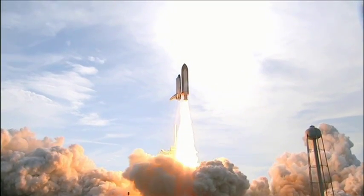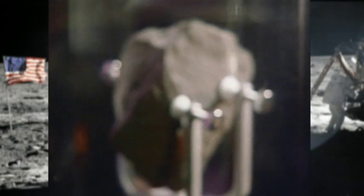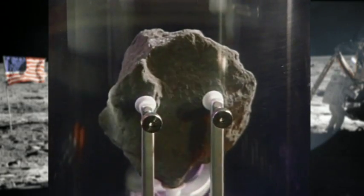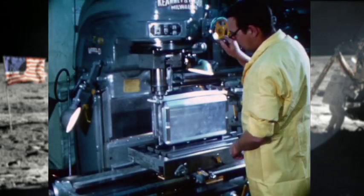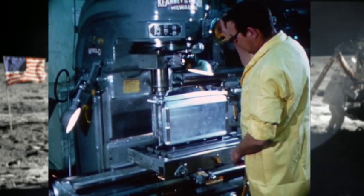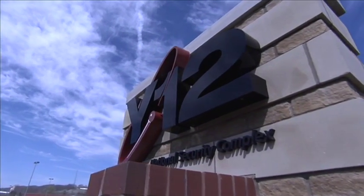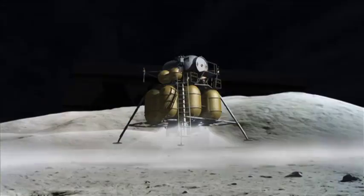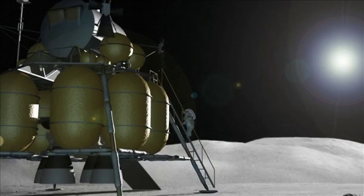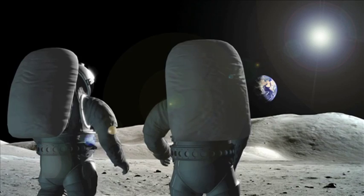The moon box project would lead to Y-12's ongoing role in America's space program. Today, the lunar samples brought home by the Apollo astronauts continue to offer world scientists a valuable source of discovery. The knowledge gained from this study was made possible by the team of can-do professionals at Y-12. Their spirit of invention, exploration, and pride lives on at the Y-12 National Security Complex. As humans look to the stars for our next giant leap, Y-12 will be there, providing innovation for future generations.